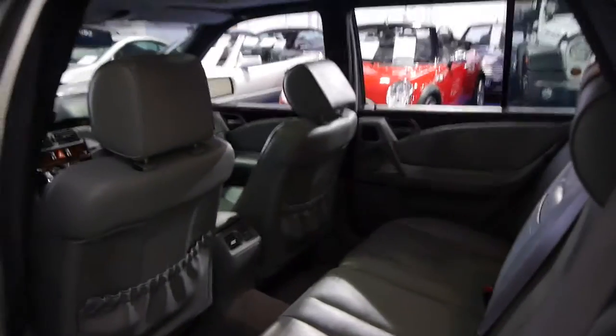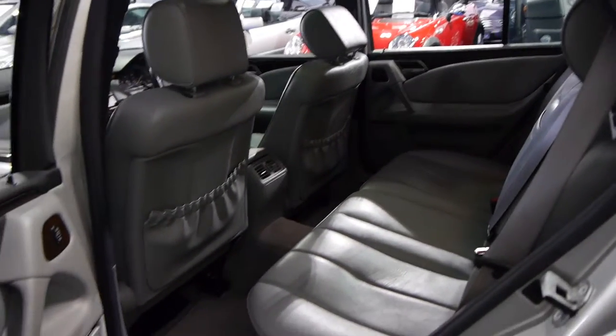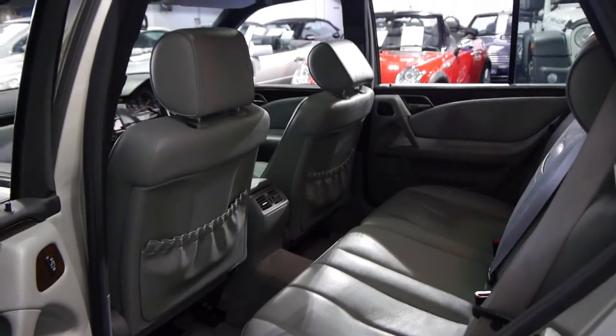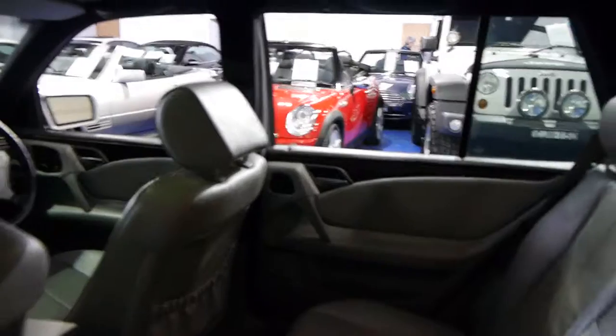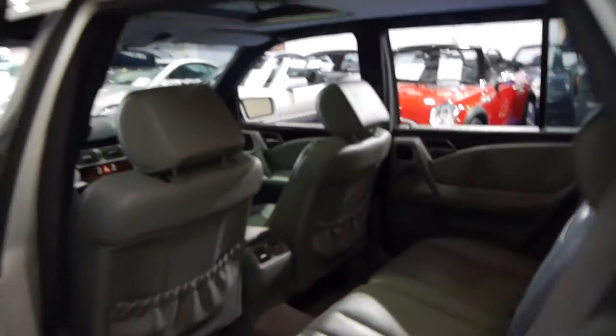It's got the 3.2-litre six-cylinder engine coupled with the five-speed automatic transmission, which was the pick of the bunch — much better than the previous four-speed automatic transmission.